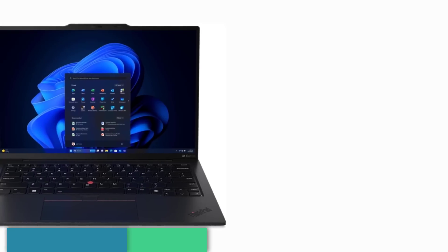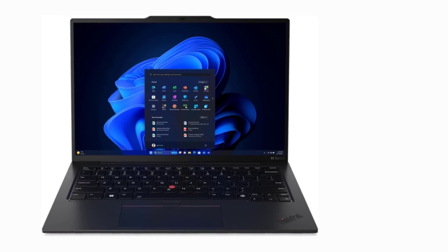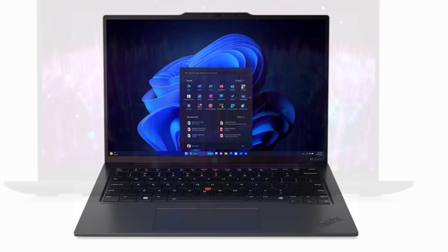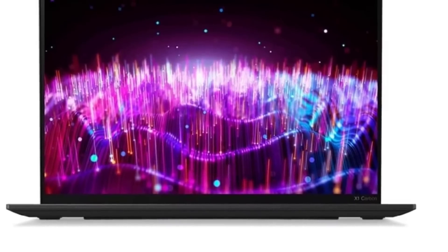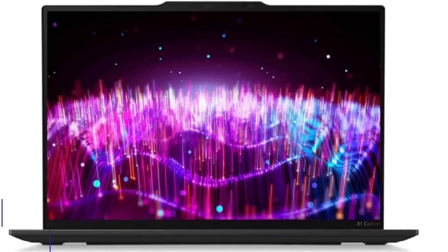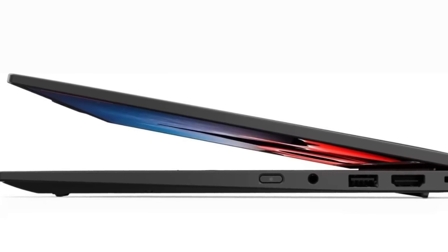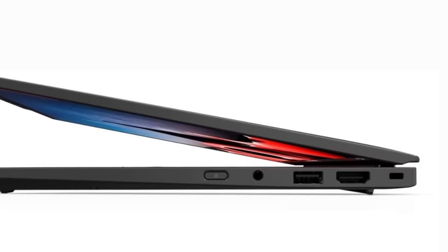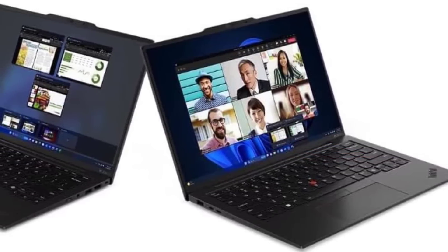Number 1: Lenovo ThinkPad X1 Carbon Gen 12. Lenovo's ThinkPad X1 Carbon Gen 12 can be described as the epitome of laptop versatility. It features a sleek and minimalist design, maintaining its lightweight, portable nature that professionals appreciate, making it perfect for frequent travelers or those working in a hybrid environment. The strong carbon fiber chassis and redesigned keyboard provide comfort during extended work sessions, while the matte display reduces glare, ensuring usability in various lighting conditions. With Intel Core Ultra processors and up to 32GB of RAM, it effortlessly handles multitasking and demanding business applications.